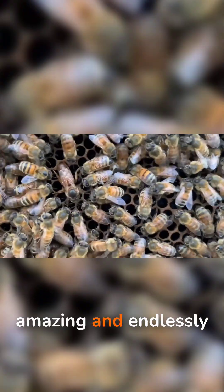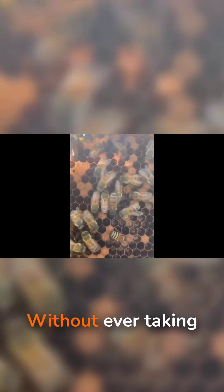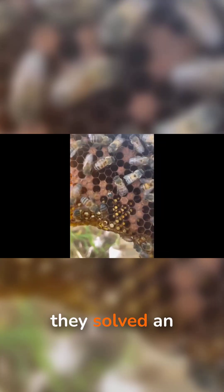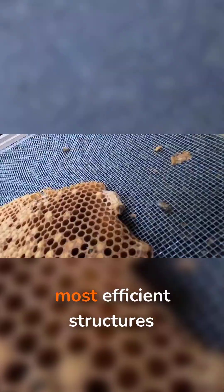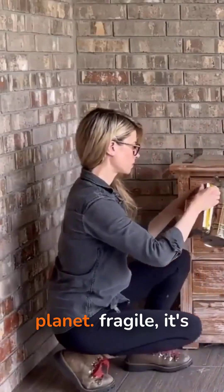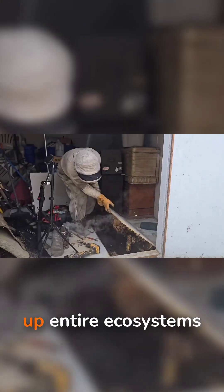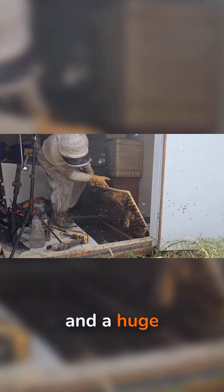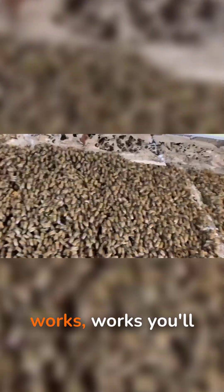Honeycomb is absolutely amazing and endlessly fascinating. Bees didn't just invent honey. Without ever taking a math class, they solved an ancient geometry problem and built one of the smartest, most efficient structures on the planet. It's fragile, it's temporary, and yet it quietly holds up entire ecosystems and a huge slice of our food supply. This is the miracle of honeycomb, and once you know how it really works,